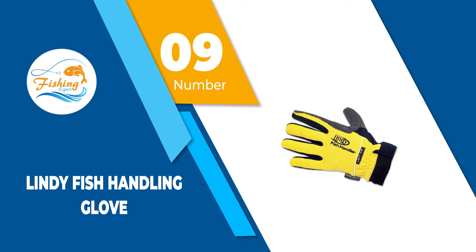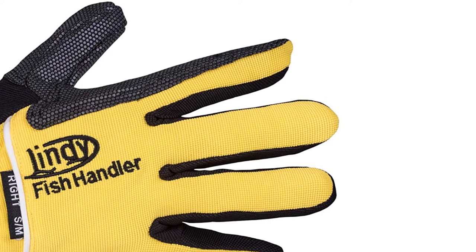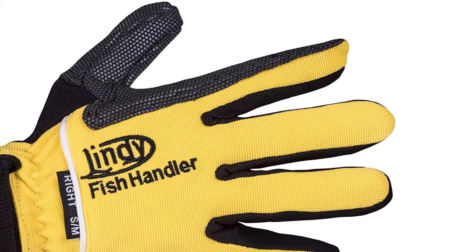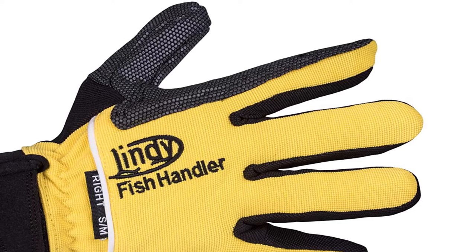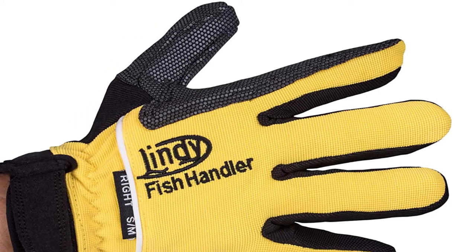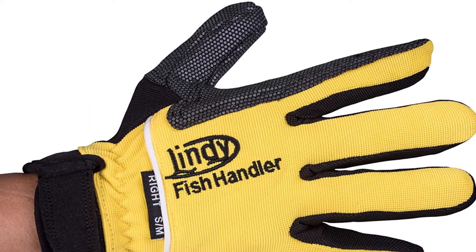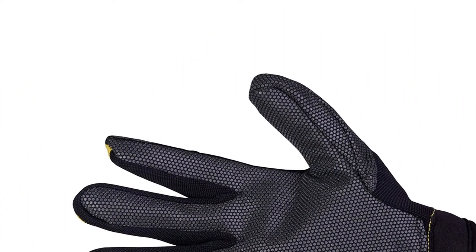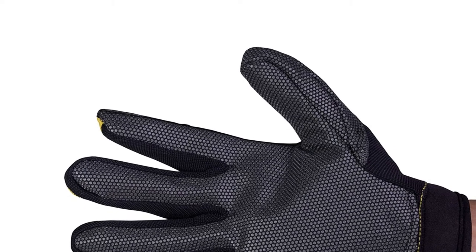Number 9: Lindy Fish Handling Glove. According to Lindy, the Lindy Fish Handling Glove is like wearing a bulletproof vest on your hand. Made from super fabric, the Lindy Glove is puncture and cut resistant, protecting your hands from fighting hooks, sharp teeth, sharp fins and gills, and protects your hands from wire leaders and braided fishing line.